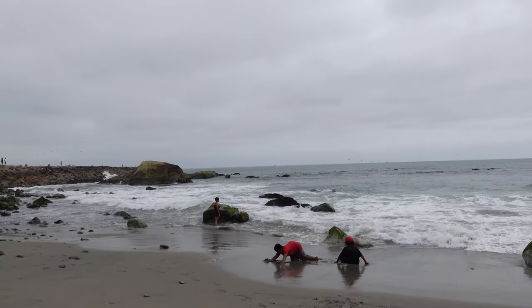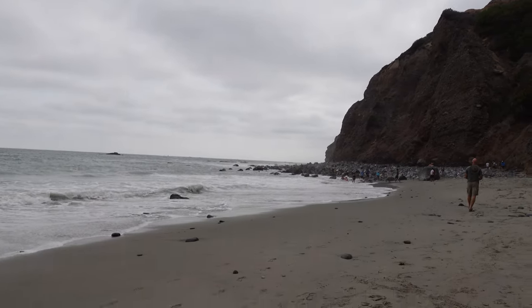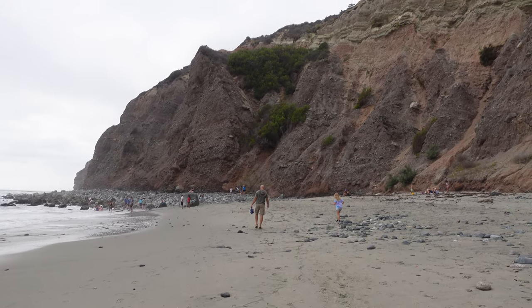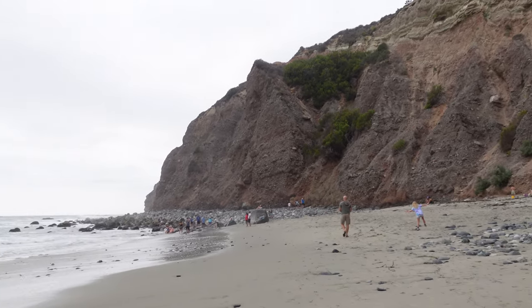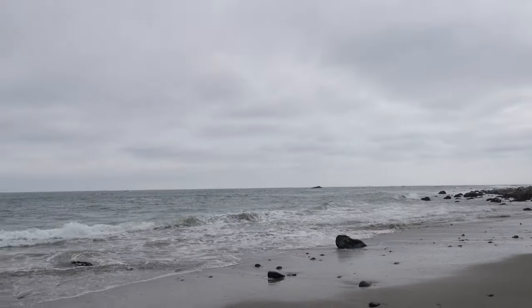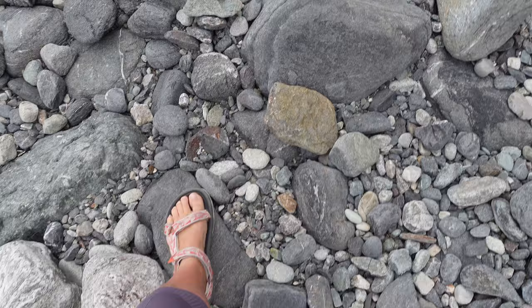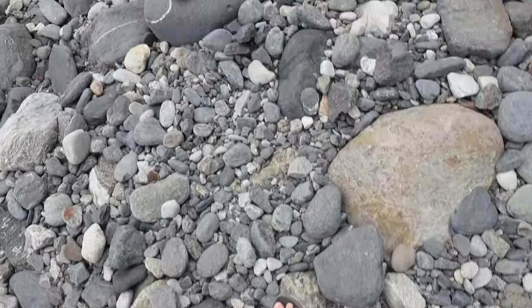Today it's cloudy and we are really happy about it — the beach is gorgeous. The summer is so hot here and we're tired of the sun, so today it's like we can breathe. It's kind of fun walking on these rocks.